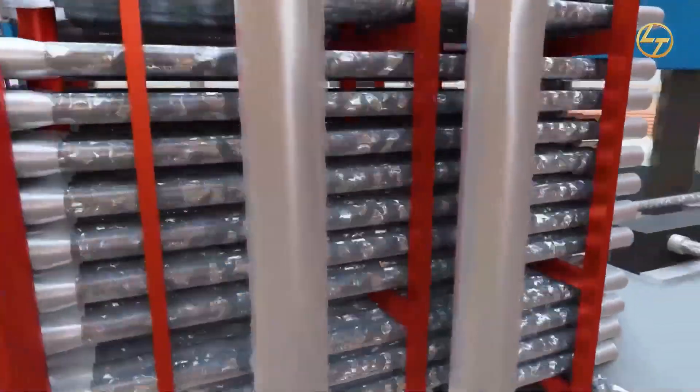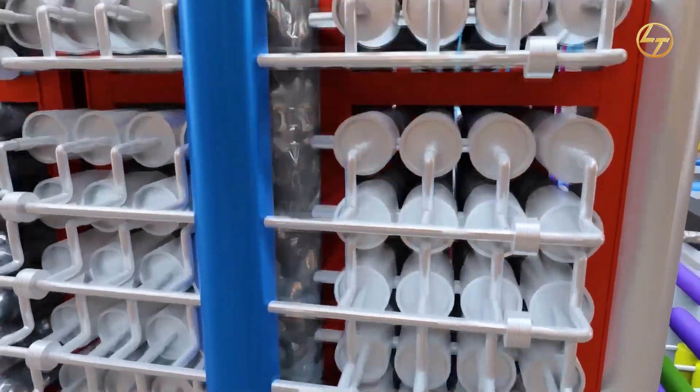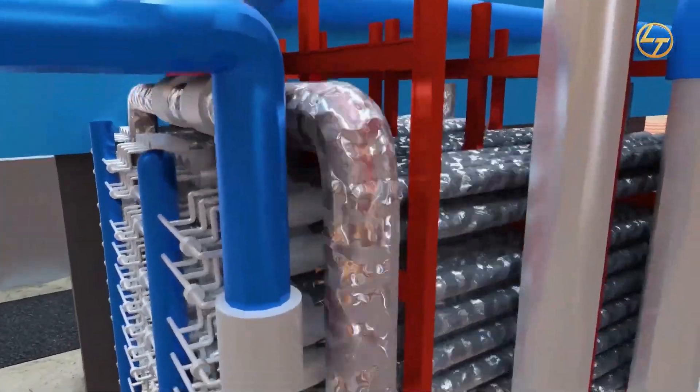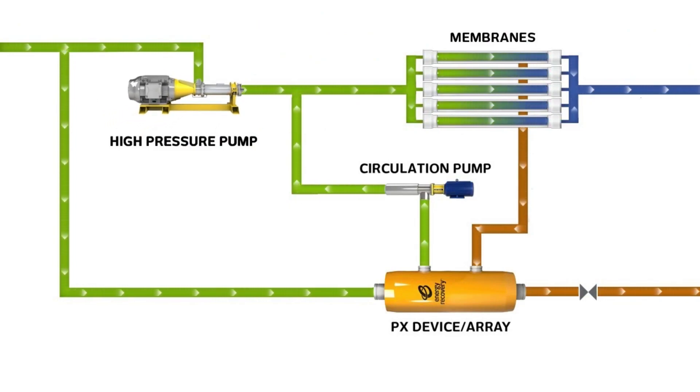The reverse osmosis process will occur in the RO skid. The reject water will be released out of the RO skid with high pressure, and such high pressure can be used to recover the energy of the system. To fulfill this purpose, the reject water can be used to recover energy and enhance the pressure of RO inlet water with the help of an energy recovery device.